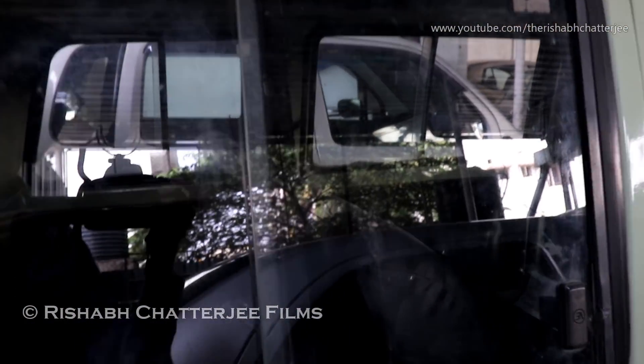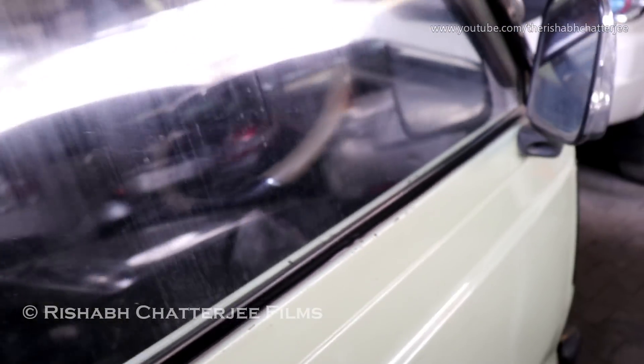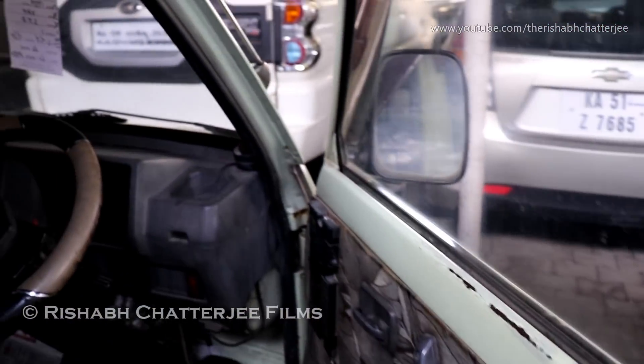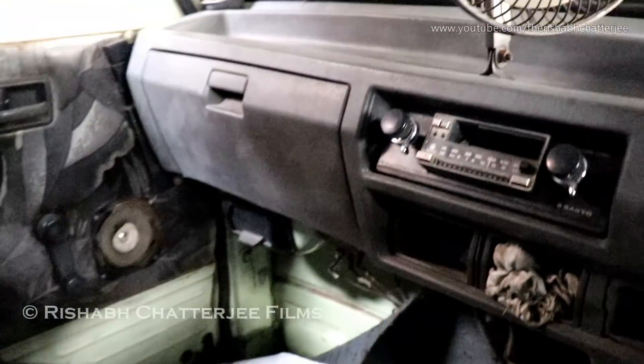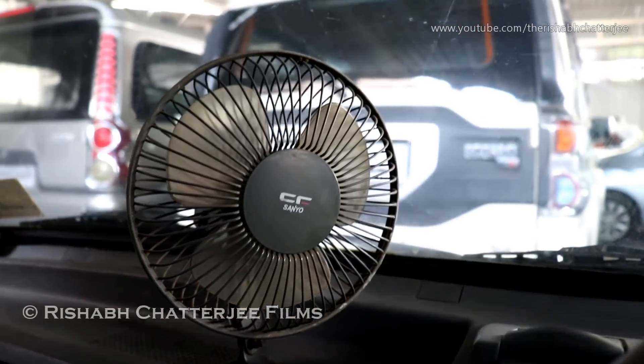The stickers have been added later. The third window is also openable and the second window is also openable. This is how the front door looks. The steering wheel and seats come with adjustable headrest and seat covers. There is an old cassette player. This does not come with a blower or AC — this is just a fan.